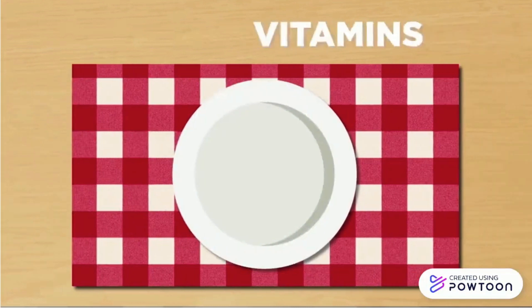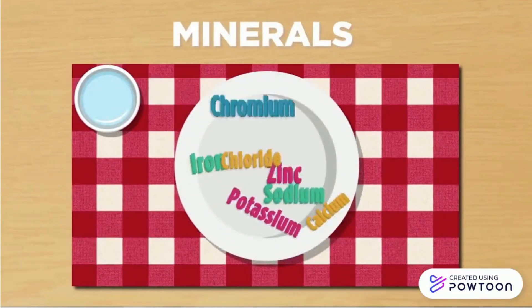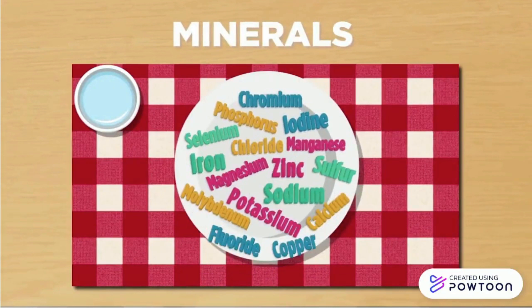There are 13 essential vitamins which have important jobs such as keeping our nerves healthy, helping us resist infection, assisting with blood clotting, and keeping our metabolism running. Minerals are only needed in small amounts but play a vital role in muscle contraction, fluid balance, food digestion, bone building, blood regulation, and more.